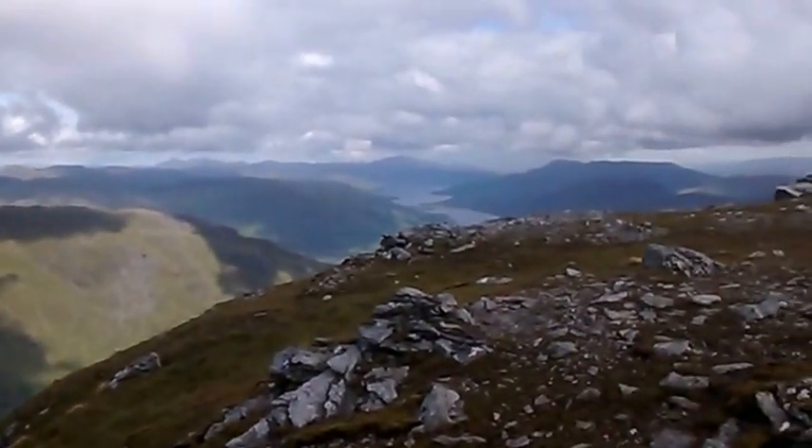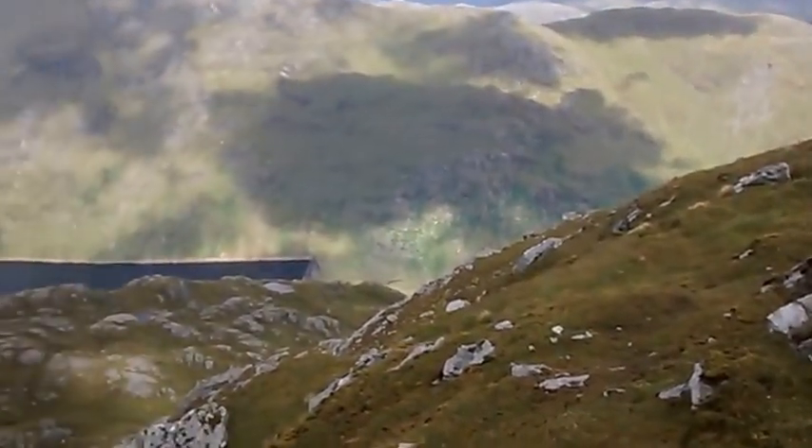It's quite a strenuous climb. That's Loch Sloy and the dam.